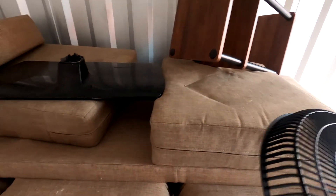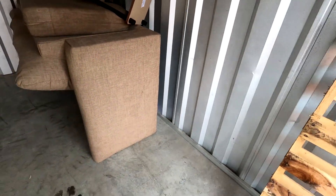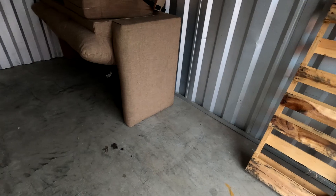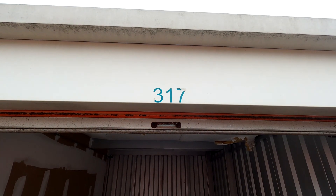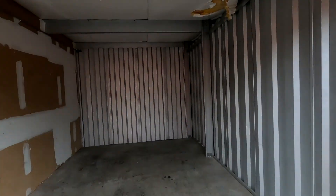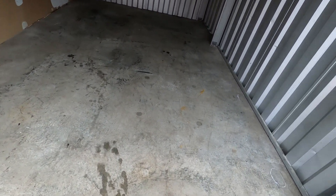We are going to get this all loaded up into the back of the truck and get it all swept out. Even though they told us we didn't have to clean it or sweep it out, we are going to do it anyway — that is because that is what we do. Unit 317 — cleaned out, wall to wall to door. Way better than what we got here.